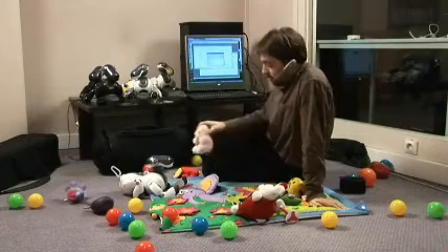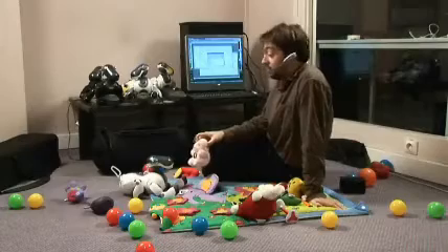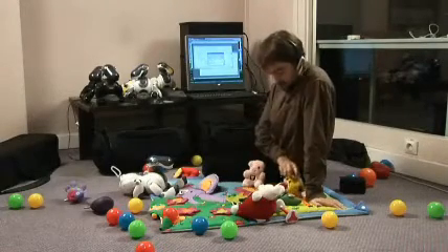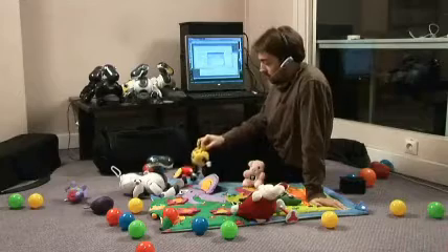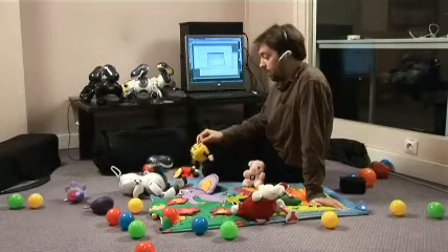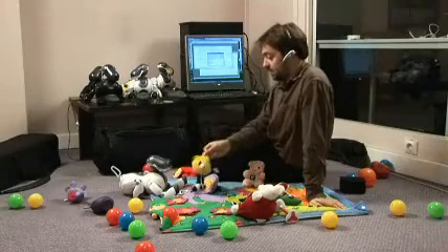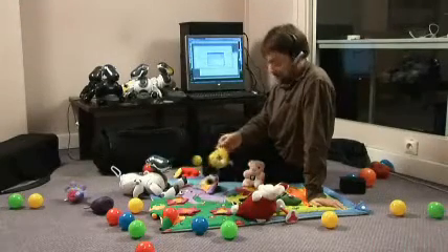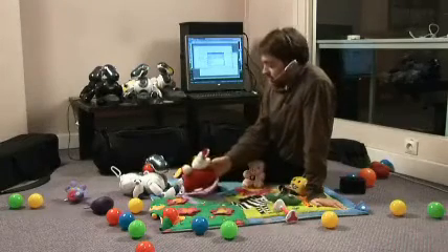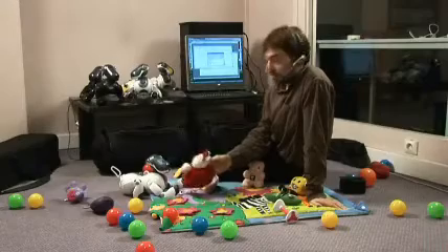Do you remember what is this one? This is a teddy bear. This is a teddy bear. Yes, this is a teddy bear. And do you know this one? I don't know this object. No, you don't know this one. This is a smiley. This is a smiley. This is a smiley. And which is this one? This is a rabbit. This is a rabbit. Yes, this is a rabbit.